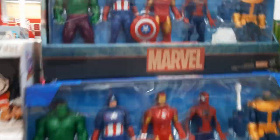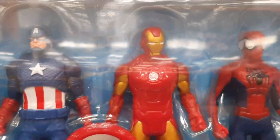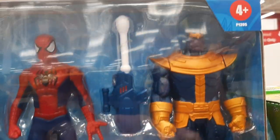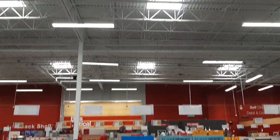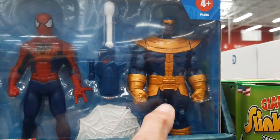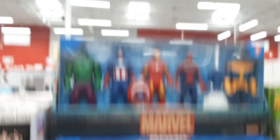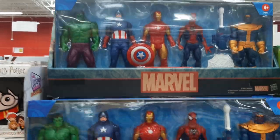Ooh — Marvel! Hulk, Captain America, Iron Man, Spider-Man, and I don't know who this guy is. That's $23. Oh, this is Thanos, the bad guy. So that's pretty cool — $23 and you get five characters. That's pretty cool.